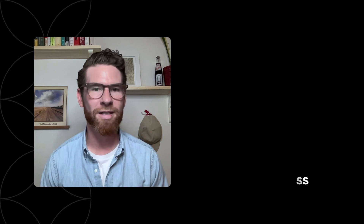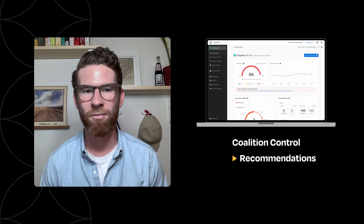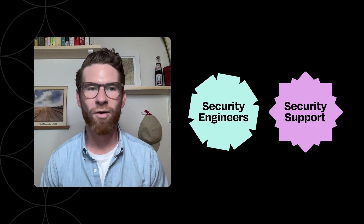But this can sometimes get pretty technical, so the best next step is to check out Coalition Control to see the recommendations for how to remove RDP from the web, as well as explainers and technology recommendations. Brokers and policyholders can connect directly with Coalition's security engineers and Security Support Center for additional guidance.